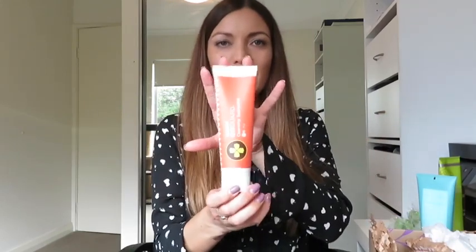I ordered the On Guard toothpaste — I don't like to run out of that one. It's the best natural toothpaste I've tried. The taste is really different and it might take a while to get used to since it does have cinnamon in it, but it's amazing for your teeth and gums and it is whitening as well.